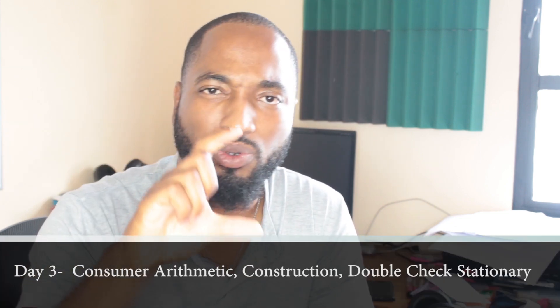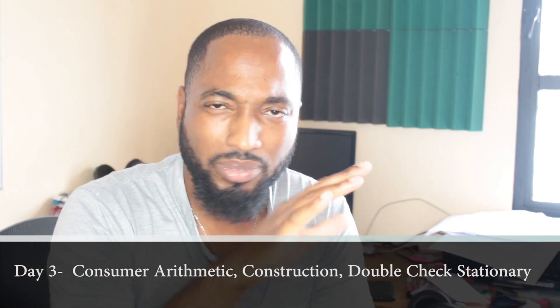Day number three: consumer arithmetic and construction. You want to do question one — simple things like significant figures, scientific notation — but focus your bulk of time on consumer arithmetic: wages, bills, kilowatt hours, exchange rates. Remember, the key in consumer arithmetic is normally finding for one. Then on that same day, do as many construction questions as you can before you sleep. This is also a good time to make sure you have all your stationery — instruments, pens, pencil, calculator, everything organized.